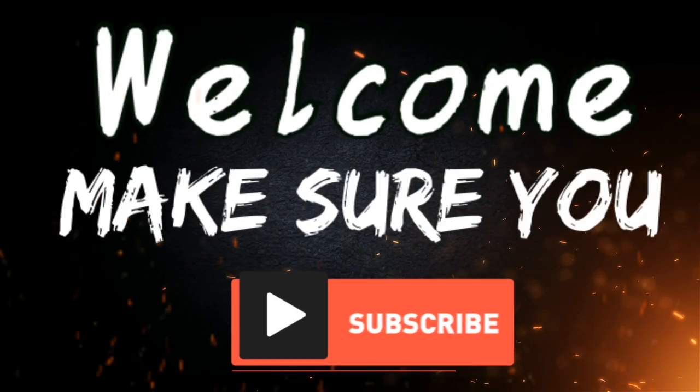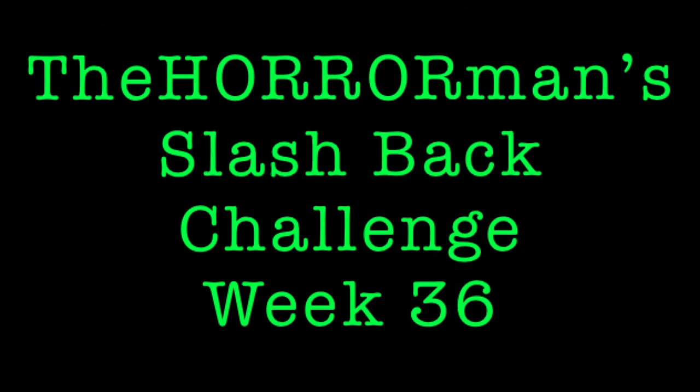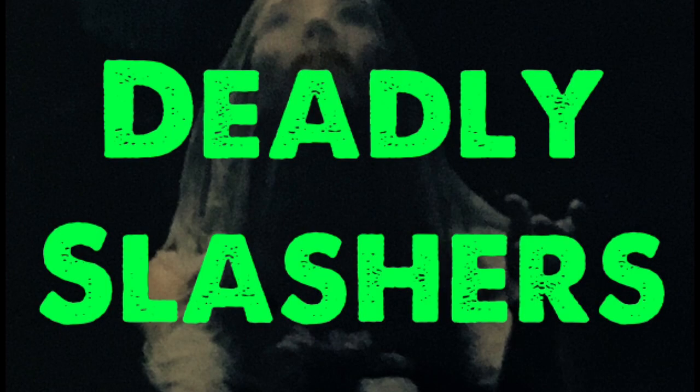Hey everybody, J Super Awesome here. I'd like to welcome you all to weekend number 36 of the horror man slash back Saturday challenge. This week's slasher movie theme is deadly slashers and I will be giving my review for deadly manner.